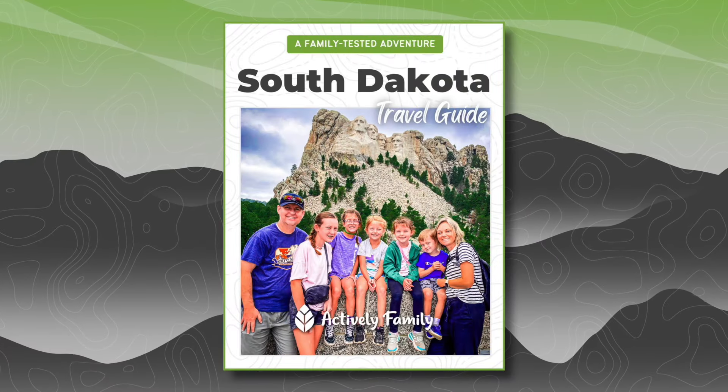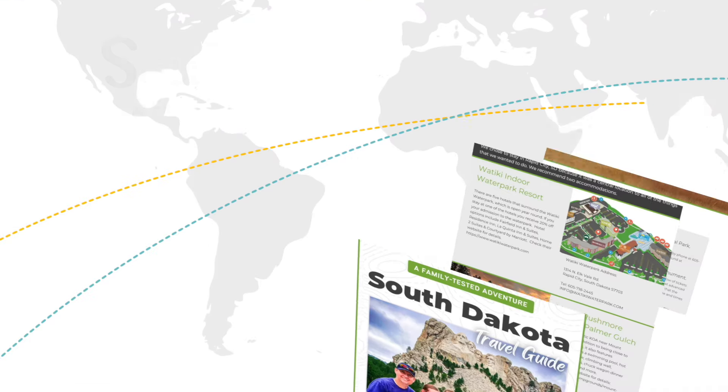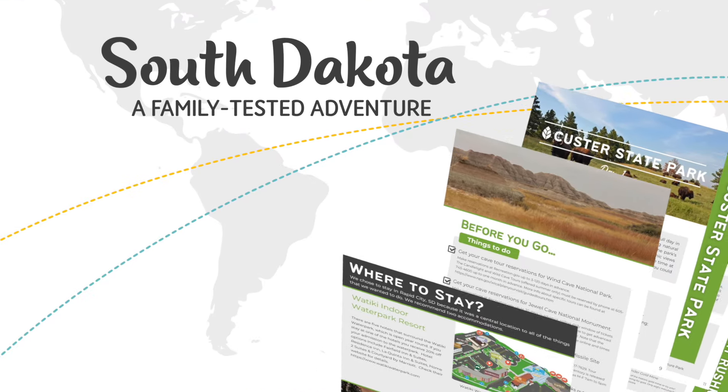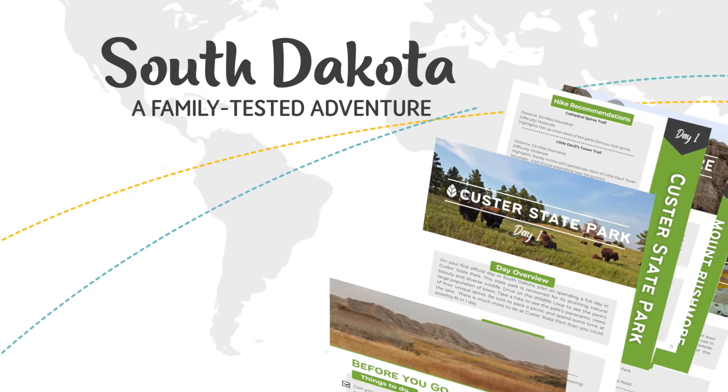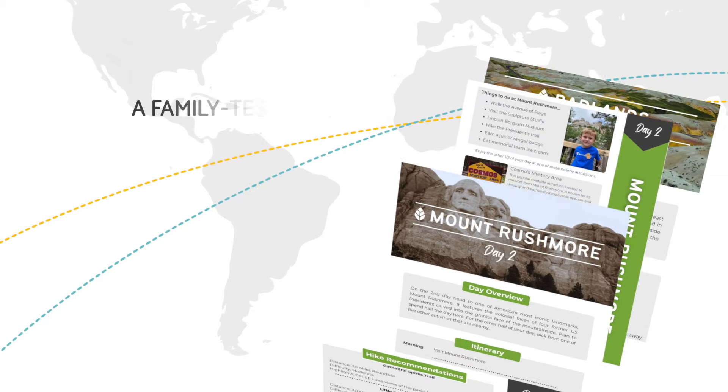We want to make it as easy as possible for you to have a fun family adventure in South Dakota. In the description below, you'll find a link to our free family-tested travel guide — a 22-page guide with a detailed five-day itinerary loaded with tips and tricks to help you maximize your fun.